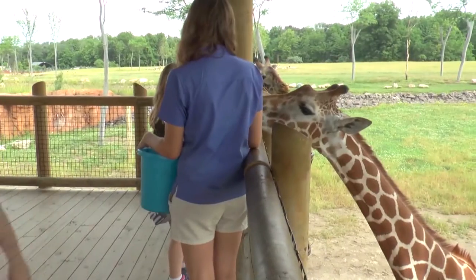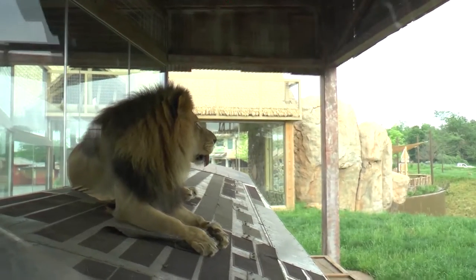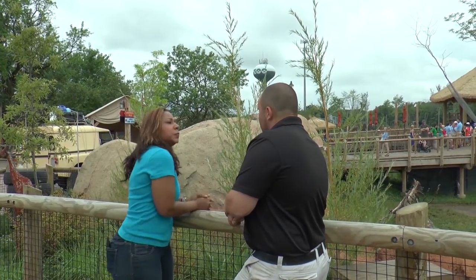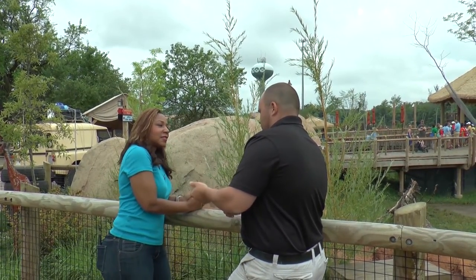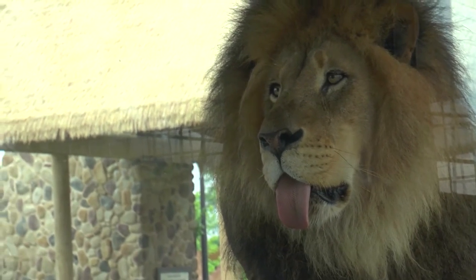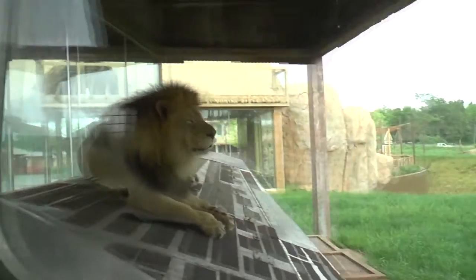When kids see the lions, do they get afraid? Our most common question is: how do you keep the lions from eating the other animals? Because you don't see any barriers. It's called a perceived mixed species exhibit. We made it look like they were in with the other animals, but they're not. There's actually a 16-foot wall that separates them.